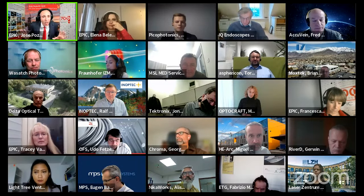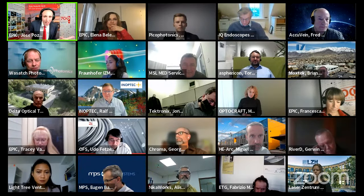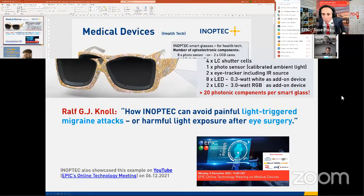Jose welcomed the next presenter: Ralph Noel, founder and CEO of InOptech, an Epic member for five years who has grown to address key companies in the augmented reality market. Ralph shared his screen and greeted the audience. He explained that InOptech is active in various areas including AR, outdoor sports, and automotive, and that their glasses tackle problems in rapid light adaptation.